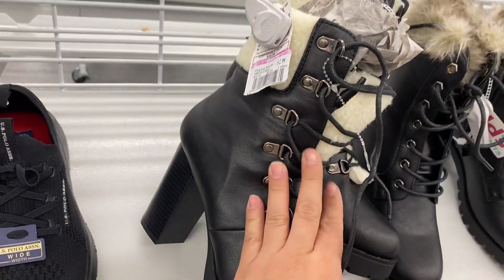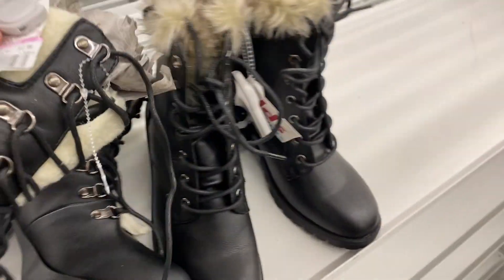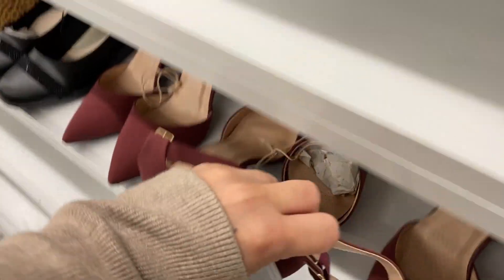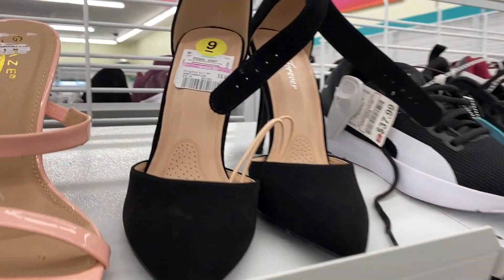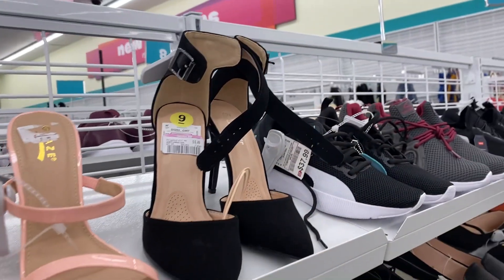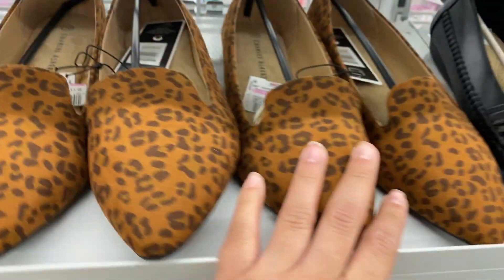These are $2.99 right here, they are so cute. These little heels are for only $8.49, they're so cute too. I'm seriously loving everything they have, especially for the price. These right here are for $8.49. These right here are for $5.49.